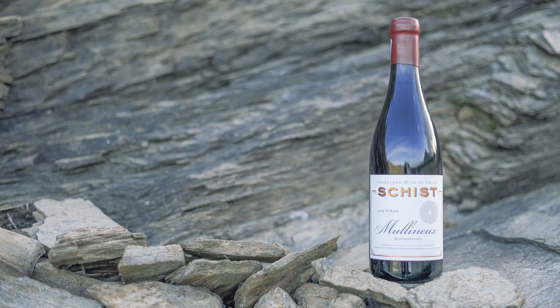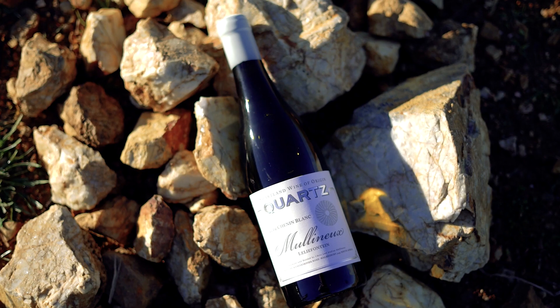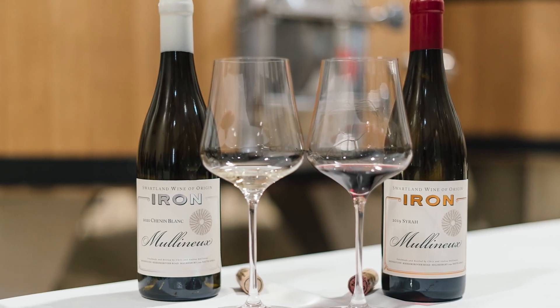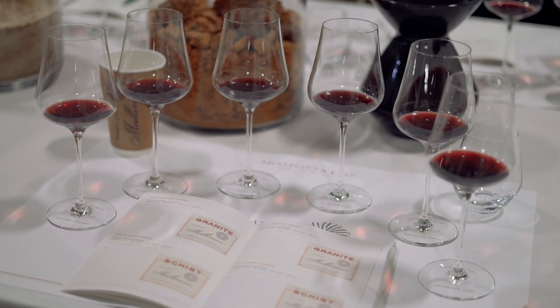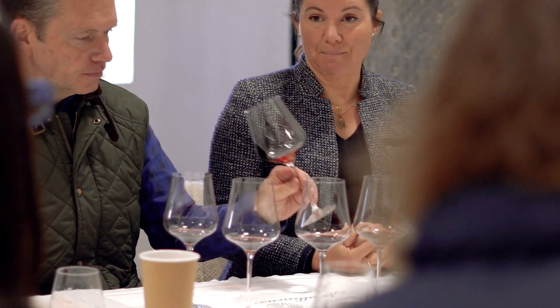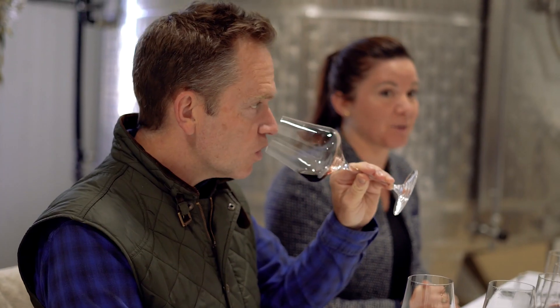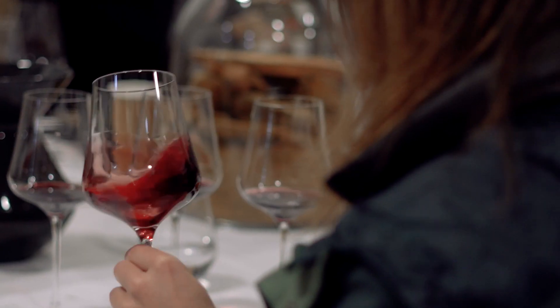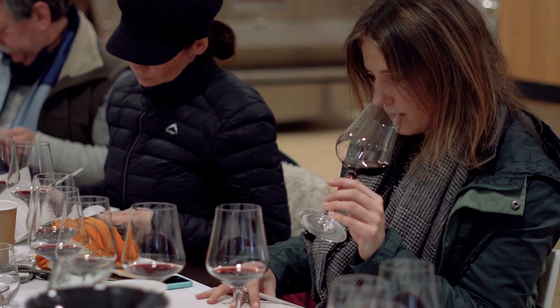Our rarest and most exclusive wines are our single terroir wines. We focus on the four main soil types of the Swartland — granite, schist, quartz, and iron — in both our red and white wines. We aim to have purity, texture, balance, and a sense of place in all of them. What's important to taste in any Swartland wine is, on the whites, that amazing texture balanced by freshness, and on the reds, this beautifully accessible but firm tannin.